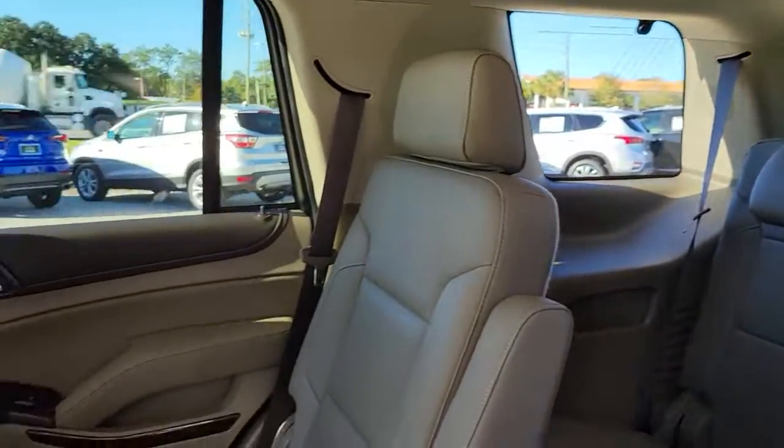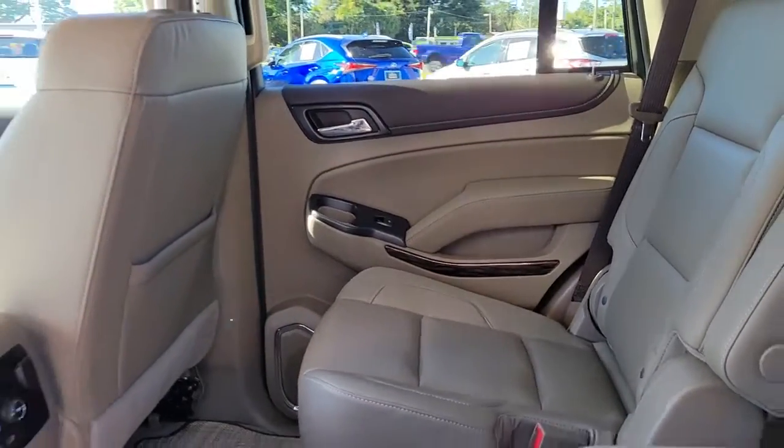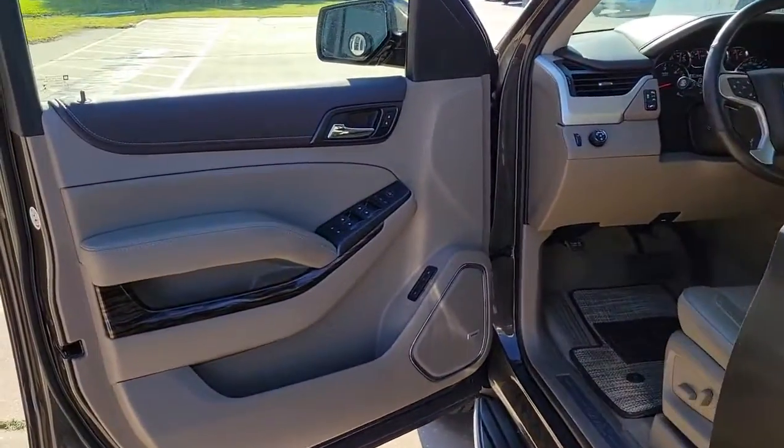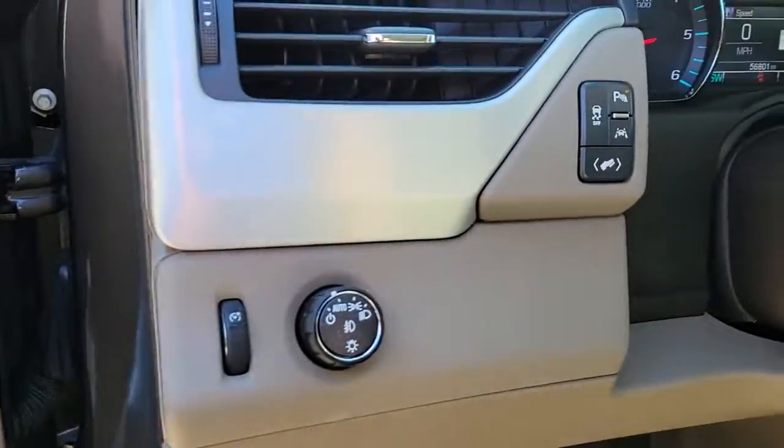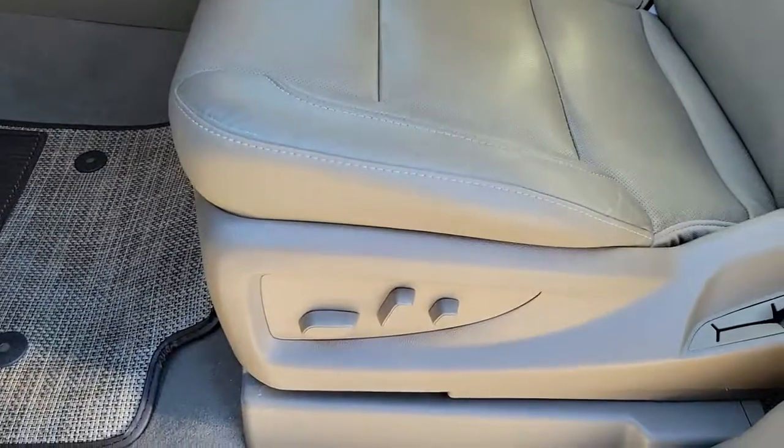Don't miss the chance to drive away in this striking Yukon. Our team will give you an outstanding road test experience. Stop in today. Go for it.